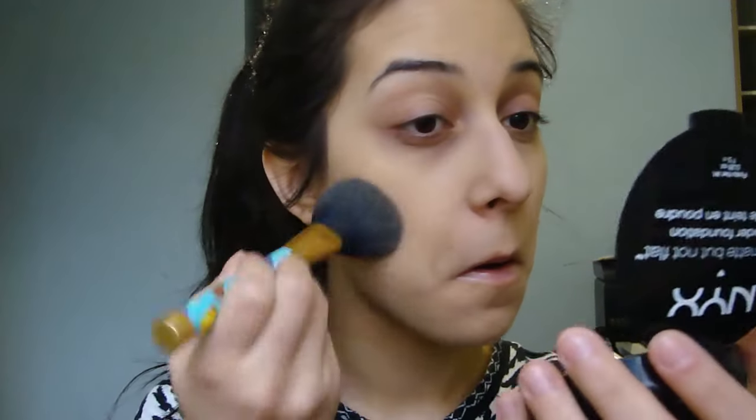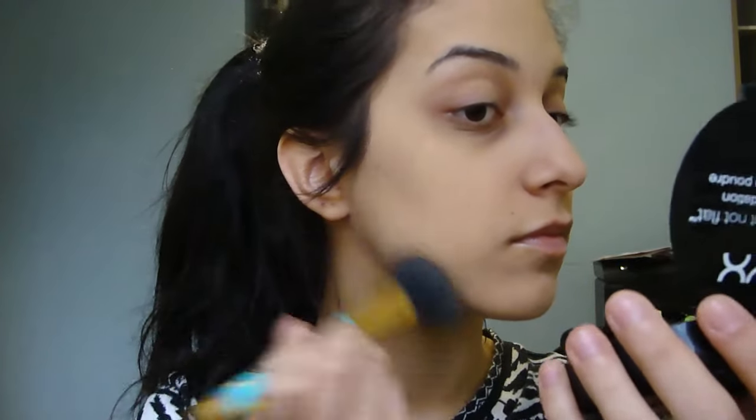Hey everyone, welcome back. Today's video is going to be an airport slash traveling makeup video — a full face one, by the way.